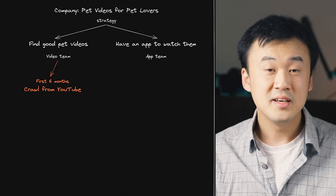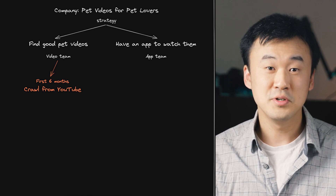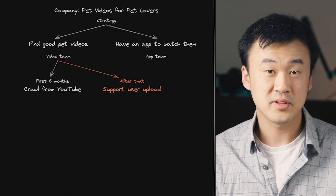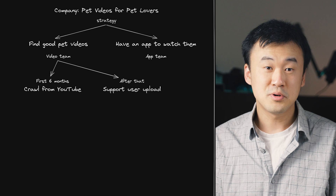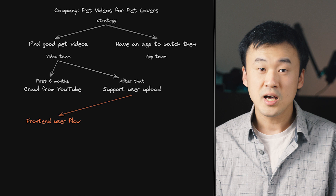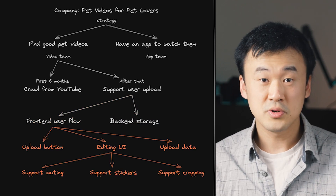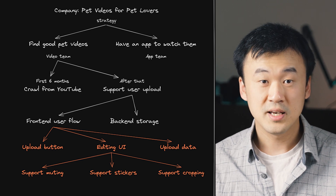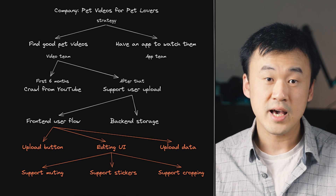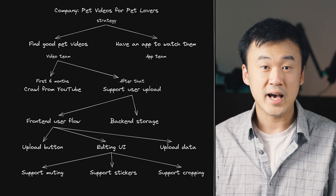And once the app has more users — who are pet lovers by the way — they must have lots of good pet videos on their phones, which means we could get lots of videos if the app has the user flow for uploading them. To support uploads, we need to build a front-end user flow in the app and also a back-end to store the videos. The front-end user flow can be further broken down into many specific features — for example, building a simple video editing UI, or handling the actual uploading of the videos. We've just built a really good and actionable plan.